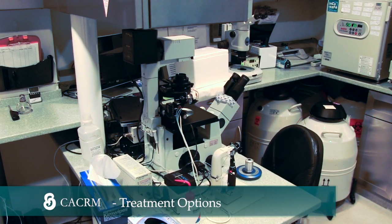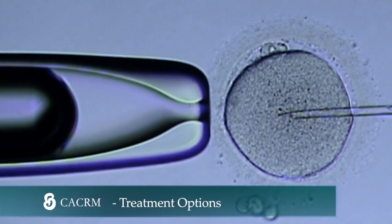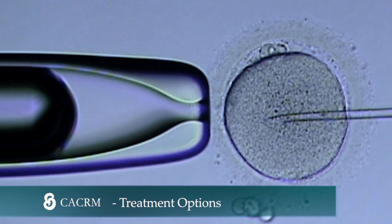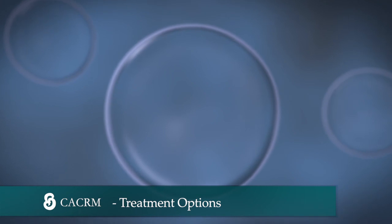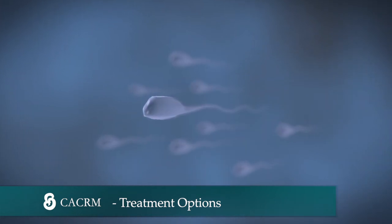Our IVF laboratory is state-of-the-art. We provide ICSI, intracytoplasmic sperm injection, which assists fertilization of each individual egg with one individualized sperm.